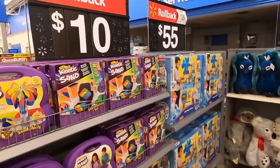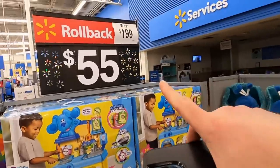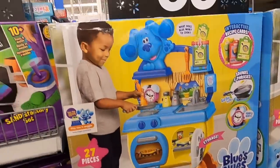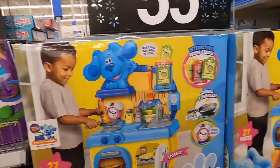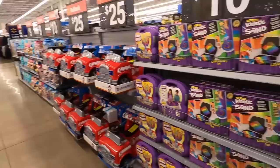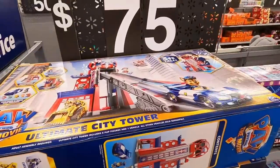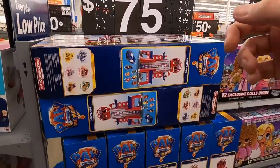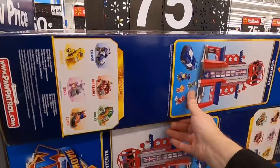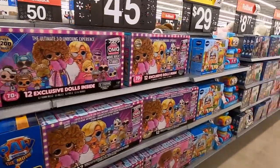They've got some kinetic sand for $10 a piece — this seems like an amazing deal. There's a Blues Clues cook-along kitchen for $55, normally $200, but it's kind of big and I couldn't find it on Amazon so I'm going to pass. There's a Paw Patrol huge ultimate city tower for $75, was $150, so that's 50% off — really good deal, but it's a big item so the FBA fees would eat it up.